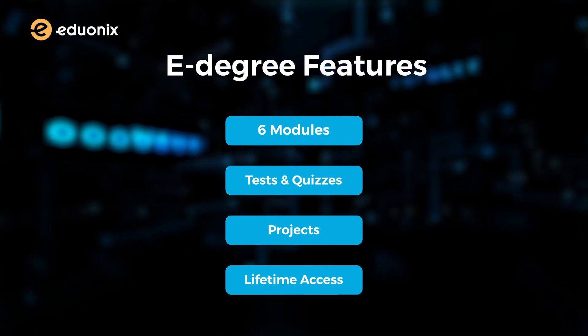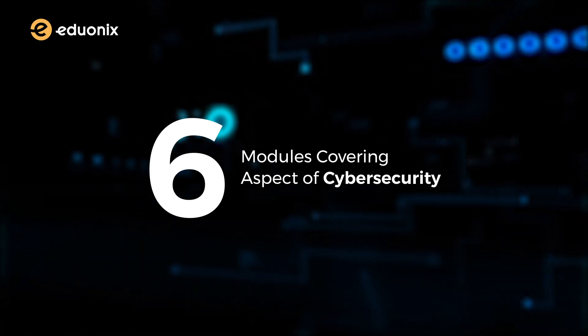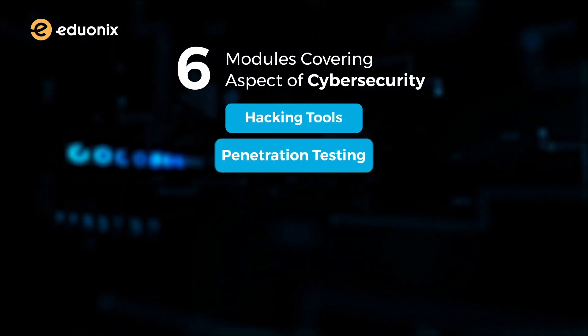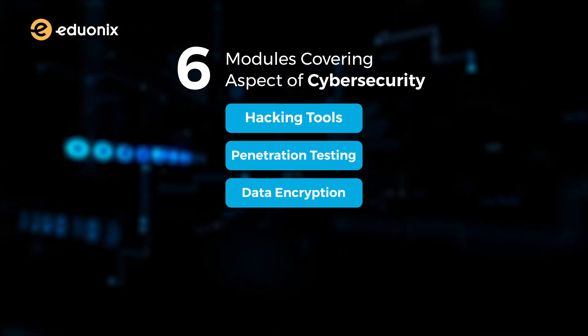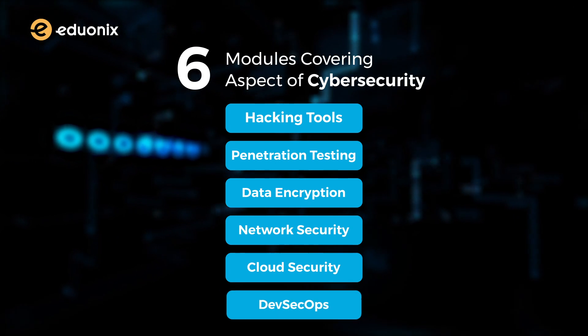The best thing about this program is that you don't really need to have a technical background to tackle this. There are six modules covering almost every essential aspect of cybersecurity, like introduction to hacking tools, penetration testing, data encryption, network security, cloud security, and DevSecOps.